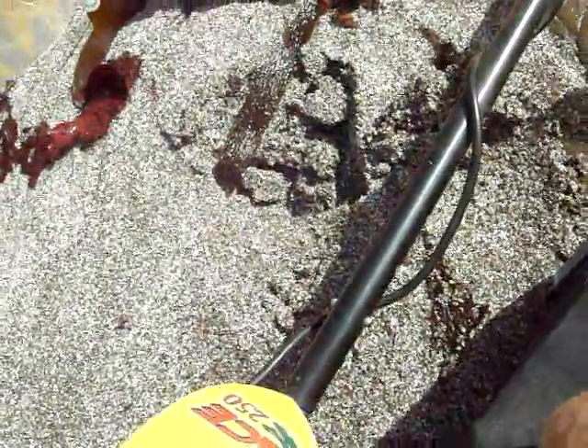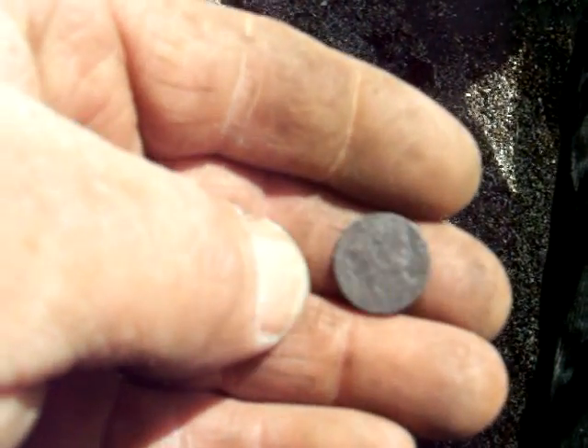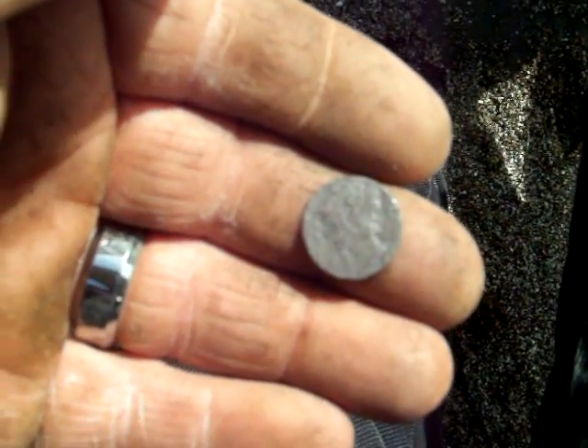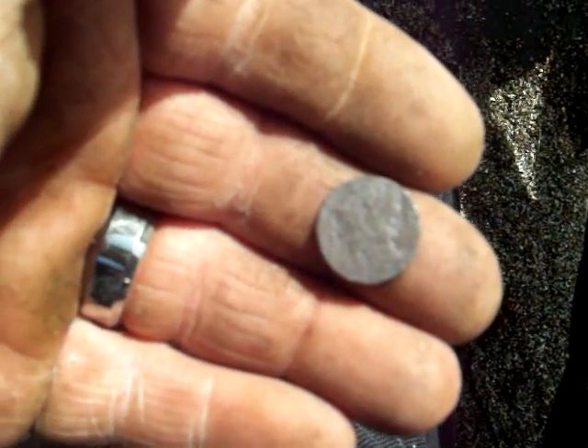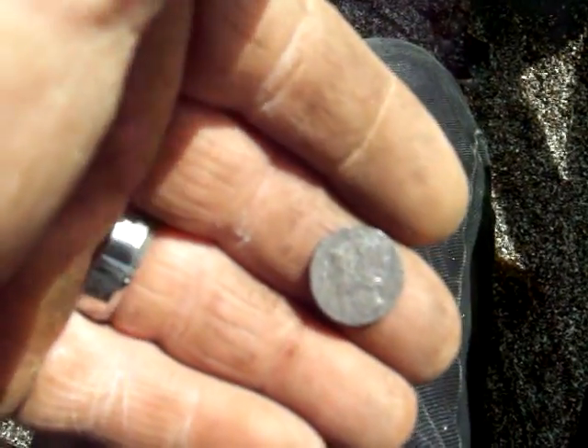Okay guys, one clad dime right there. A totally unexpected find — a Merc. And it is in the roughest shape I've ever seen one, but I'm not complaining. It's silver and it's old, and I didn't expect to find it here. I doubt I'll get a date off of it, but I'll probably try to clean it up a little bit.